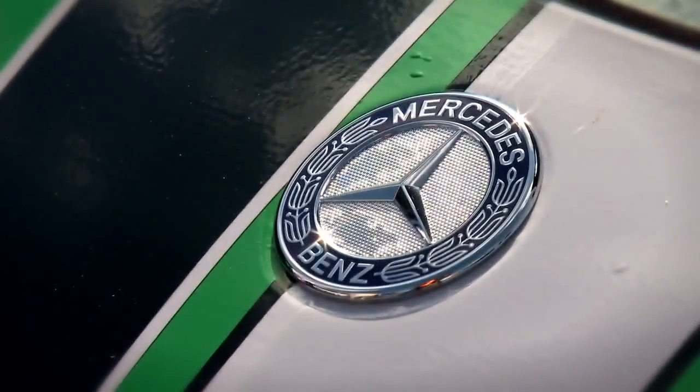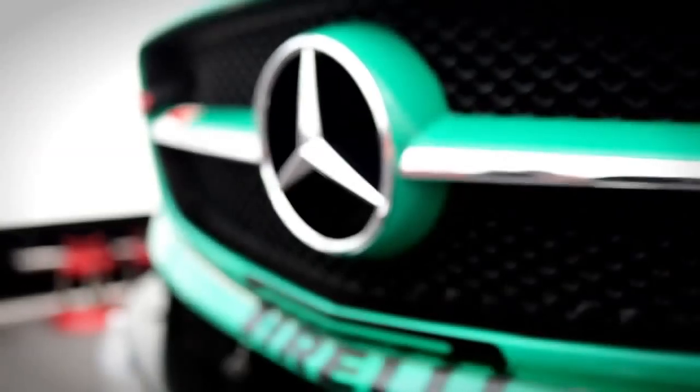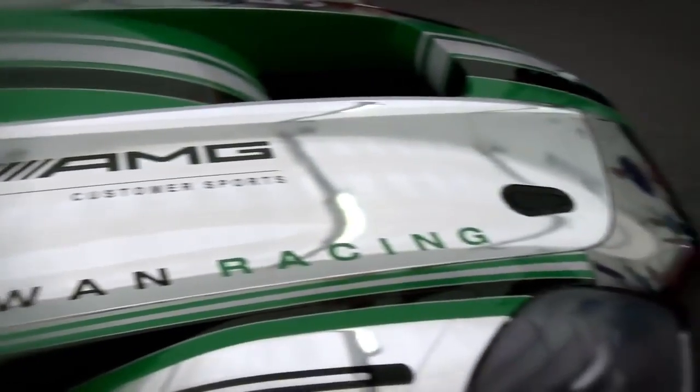The SLS AMG GT3, a purpose-built race car for both short sprints and endurance races. This is the first time that a Mercedes AMG has raced competitively in the United States in more than 15 years.